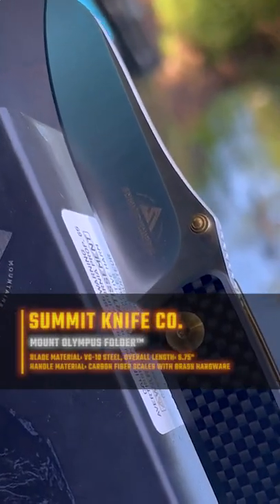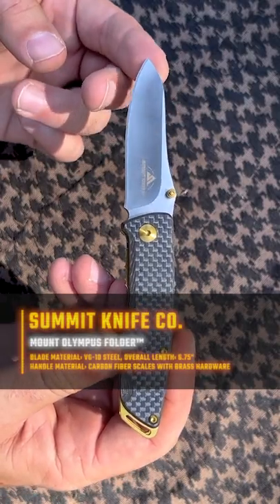The Mount Olympus folder. It's liner lock with carbon fiber scales and brass colored hardware. Pretty dang sexy right there.